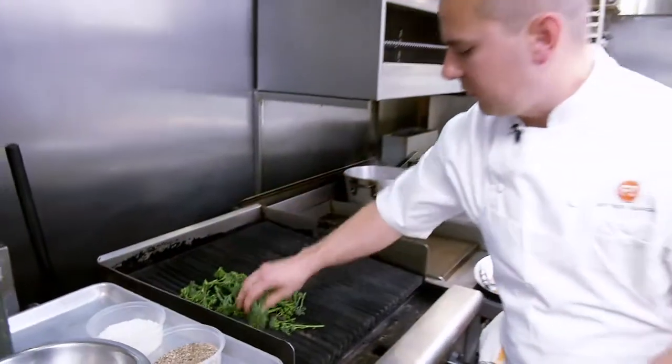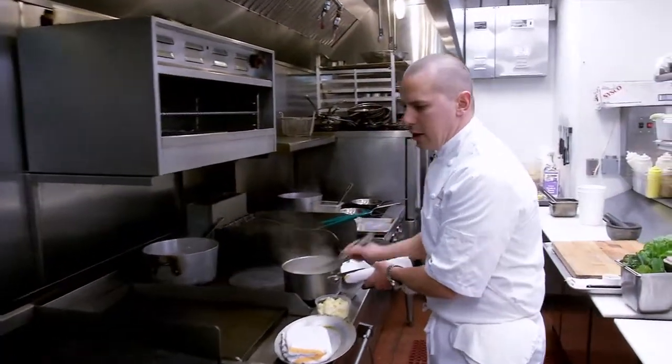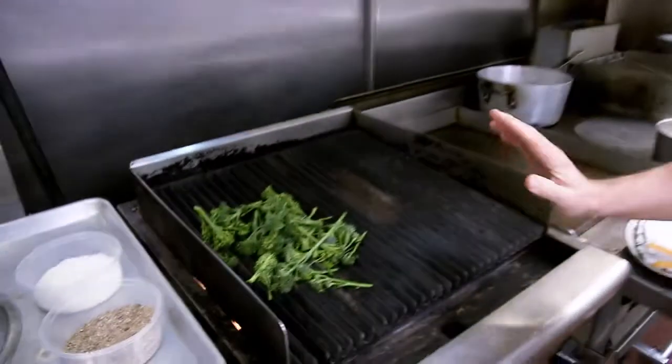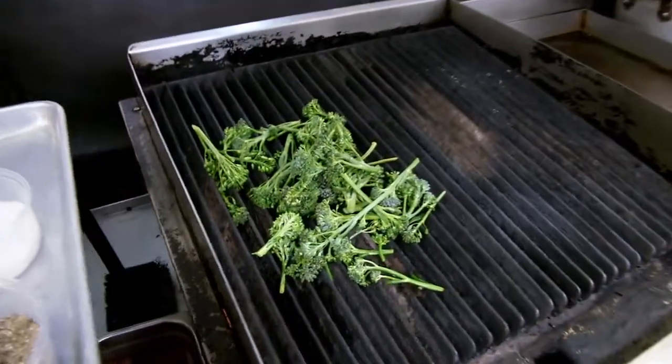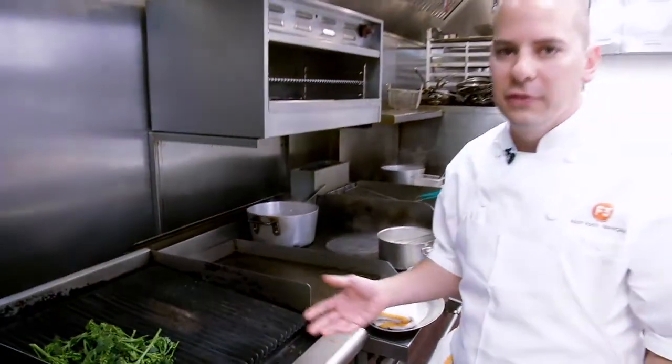This is a really nice dish for anybody that might be barbecuing. It's really easy to throw on while you're cooking a steak or whatever. It doesn't require blanching or anything. And one of the nice things about this dish is that it gets a nice char on the broccoli, which gives it another dimension of flavor.